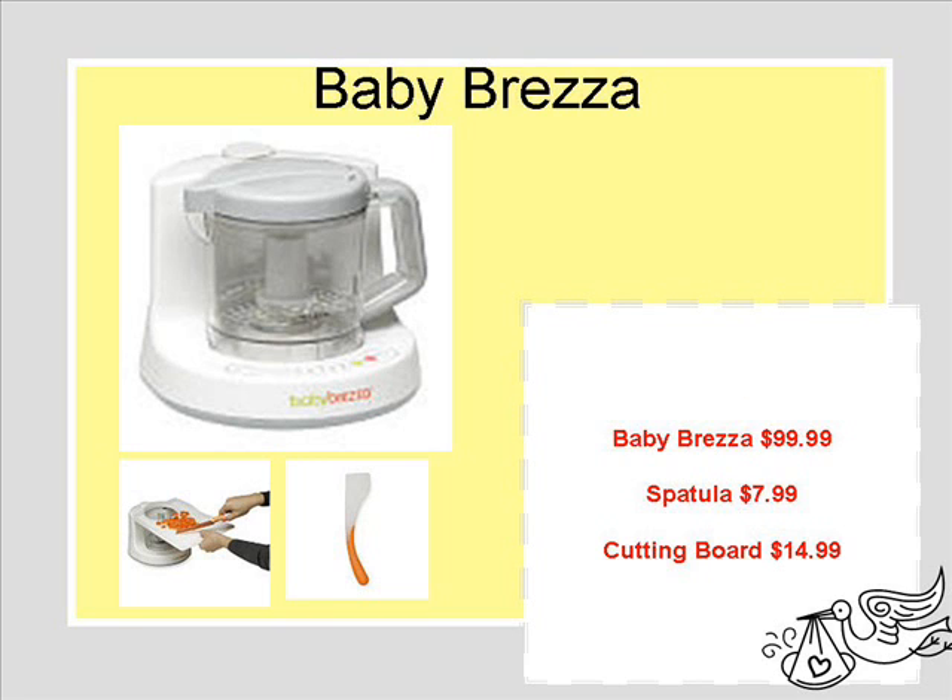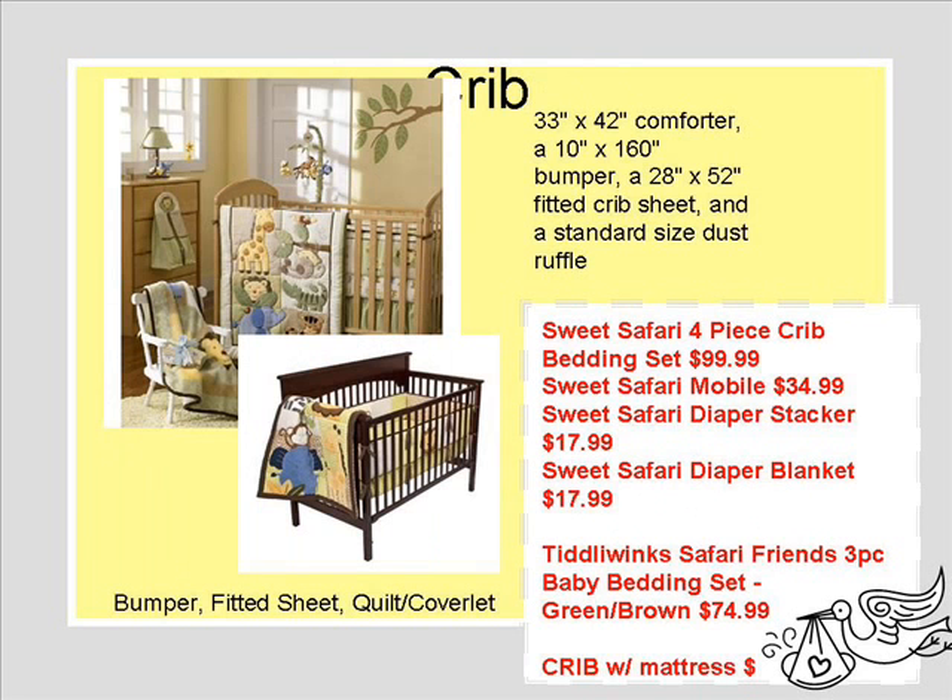The Baby Brezza — I YouTubed it, saw examples, and compared it to the Baby Bullet and another brand. This is a one-step baby food processor, and it really does everything in one step, which I thought simplifies everything.